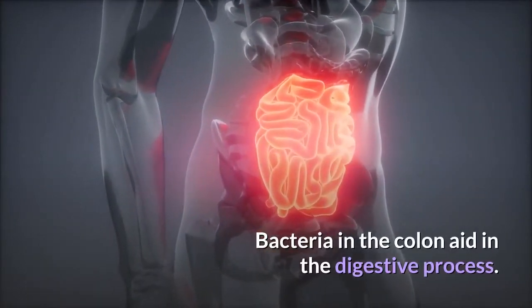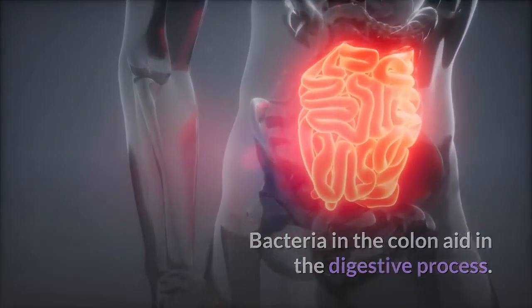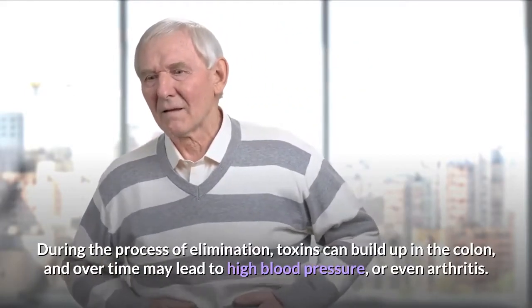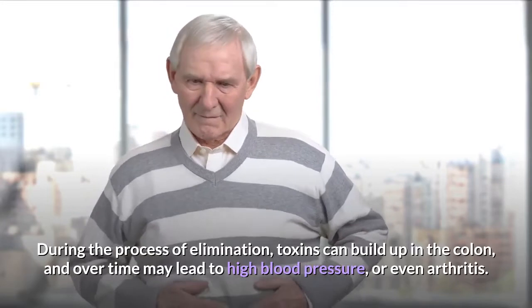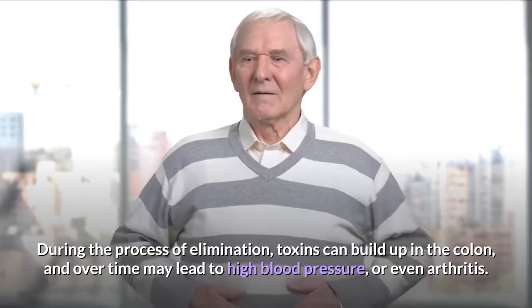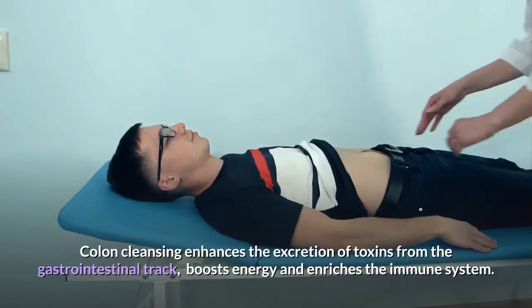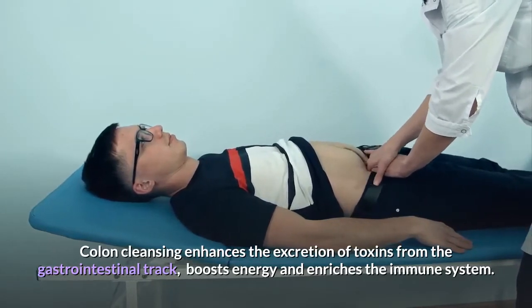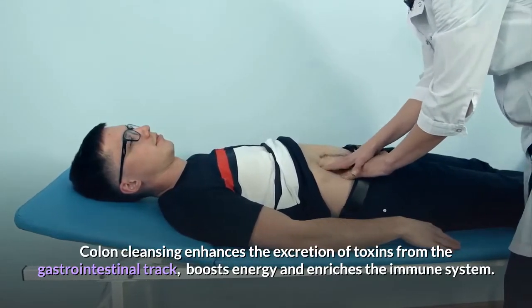Bacteria in the colon aid in the digestive process. During the process of elimination, toxins can build up in the colon, and over time may lead to high blood pressure or even arthritis. Colon cleansing enhances the excretion of toxins from the gastrointestinal tract, boosts energy and enriches the immune system.